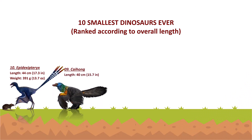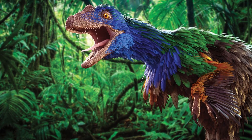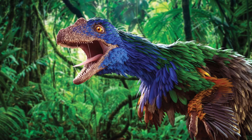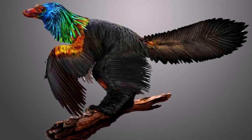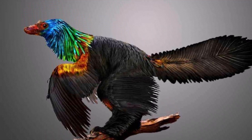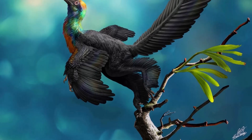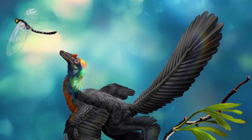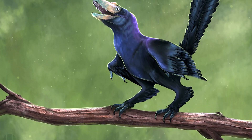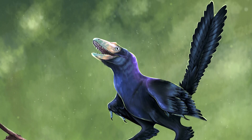Caihong is a genus of small paravian theropod dinosaurs from China that lived during the late Jurassic period. This dinosaur was about the size of a duck, with a bony crest and long, ribbon-like feathers on its head. The feathers on its head, wings, and tail were iridescent, with colors that shimmered and shifted in the light, according to an analysis of its fossilized feathers. Caihong is the earliest known animal with asymmetrical feathers, which modern birds use to steer when flying. Despite its inability to fly, this dinosaur's feathers were most likely used to attract mates and keep warm. It was estimated to be 40 cm long and only 475 grams in weight.